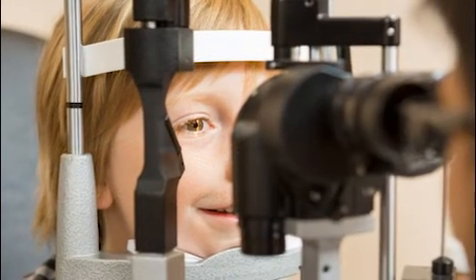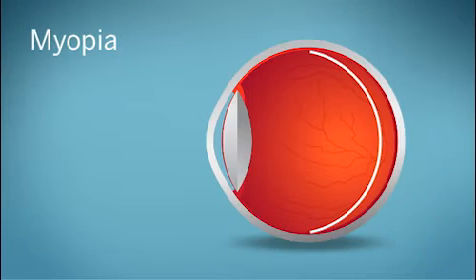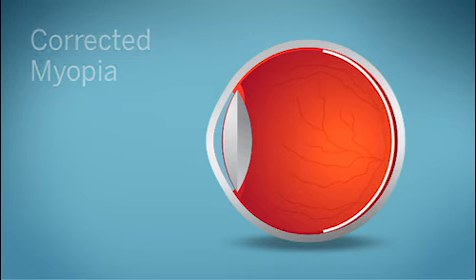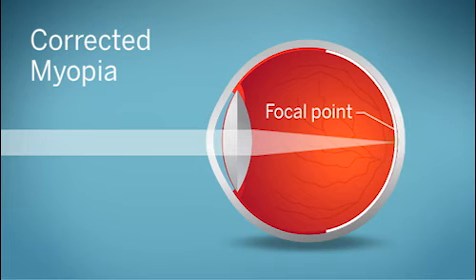Here's some good news. New types of contact lenses can slow the progression of myopia in children. Like regular contact lenses, these myopia control contacts correct myopia by focusing light onto the central retina.